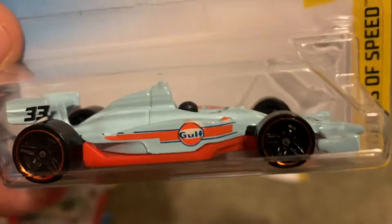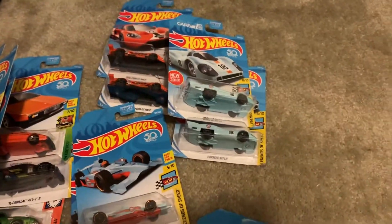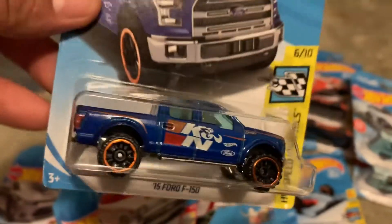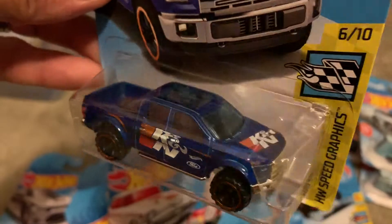Kind of got lucky — went to Long's and paid about 79 cents each for each one of these cars, so definitely a good buy in my opinion. Also got a couple of these trucks — I'll open one, modify the other one, and place it on my truck rack.